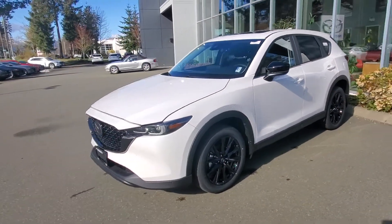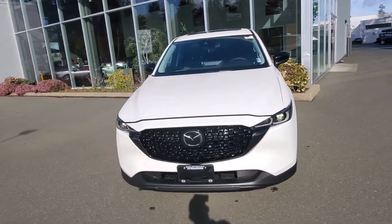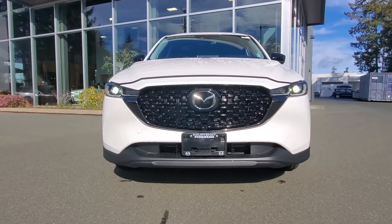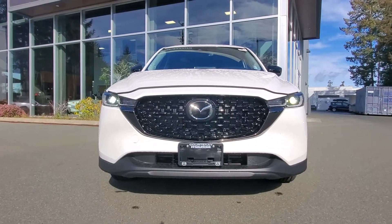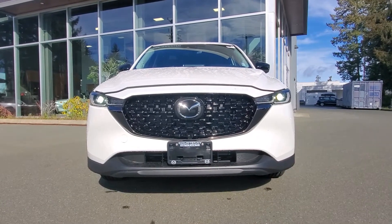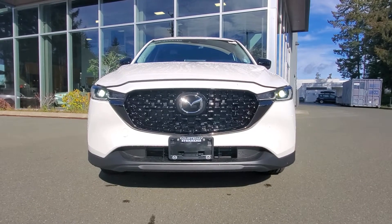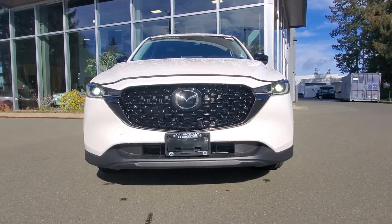The Kuro comes with a two-and-a-half-liter naturally aspirated Skyactiv four-cylinder engine. Skyactiv is Mazda's technology to improve fuel economy and performance by increasing the compression ratio, giving you more horsepower, and lengthening your exhaust manifold — paired with a lightweight high-speed six-speed automatic transmission.